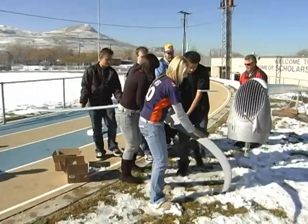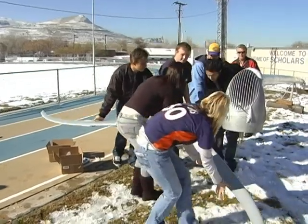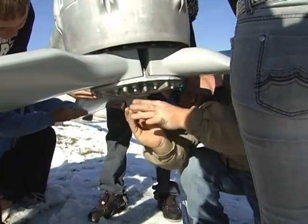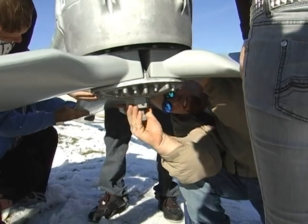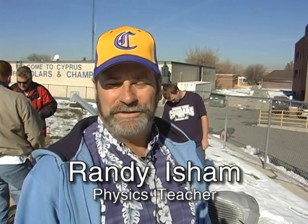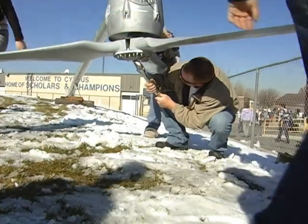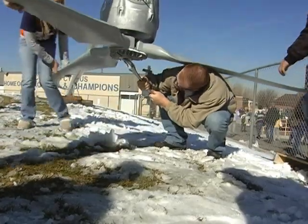Rocky Mountain Power's Blue Sky Renewable Energy Program paid for the wind turbine generator for Cypress High. But the school and its students are getting more than free clean electricity. Besides seeing a little bit of wind energy actually going into the classroom, the kids will be able to see an application of what they do in physics and translate it to the real-life world.